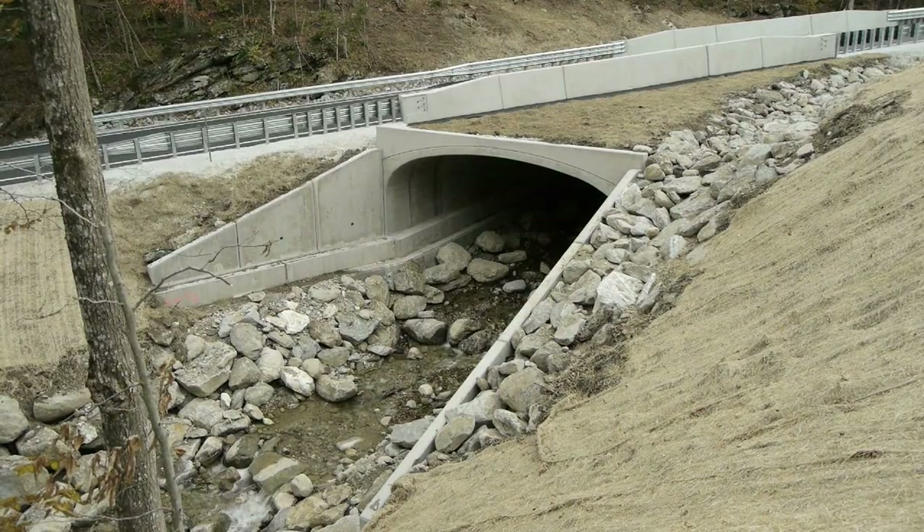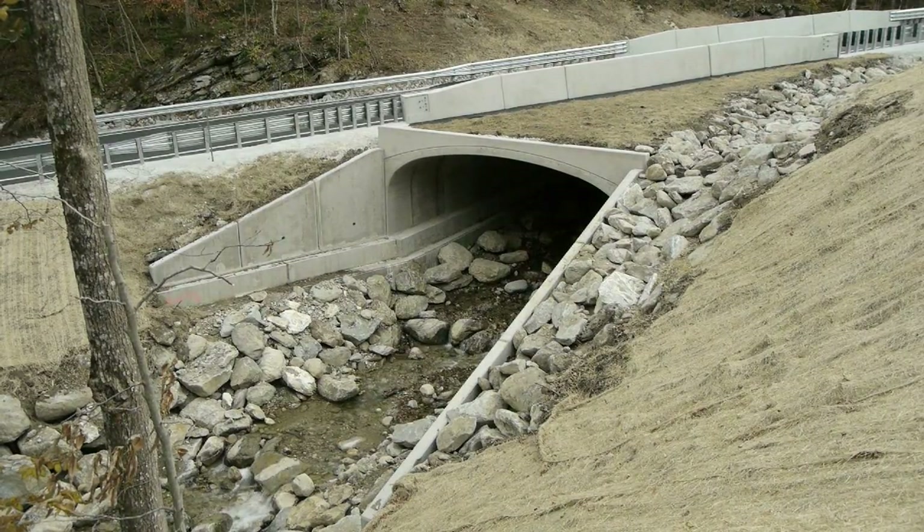Prior to Irene we only had a handful of these types of structures in the state, but when Irene hit, those structures that were in the ground took a licking and kept ticking. That was a great sales pitch and that's why we're able to do so many today.